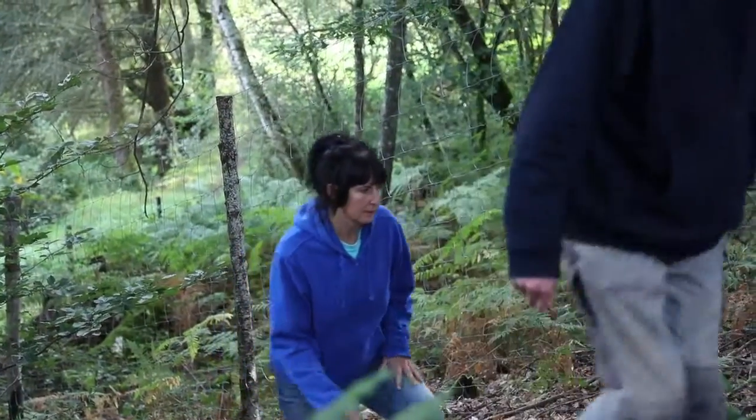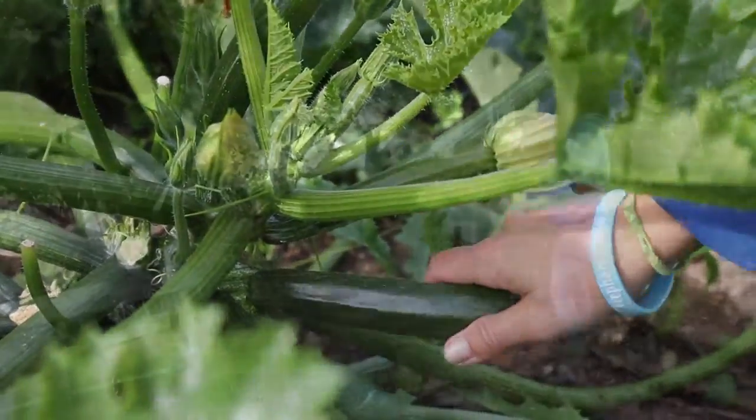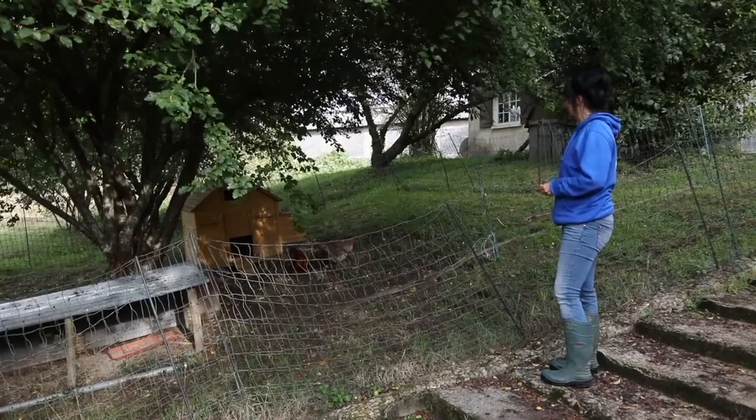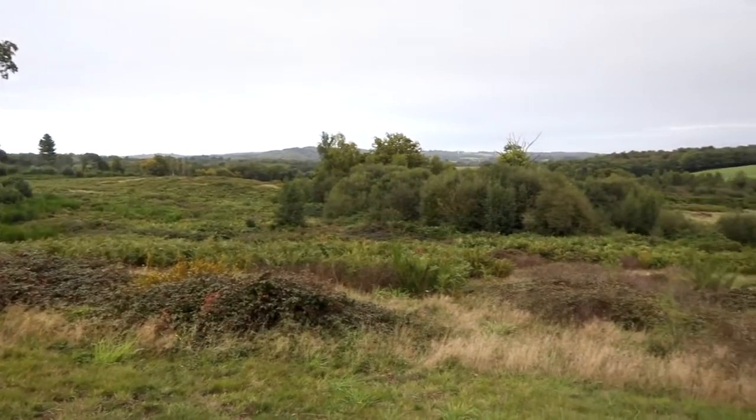We found the perfect land here in France. It's in the southwest of France in the region Nouvelle-Aquitaine, about two hours from Bordeaux. We chose this region because it's a good balance for the elephants — it has everything that an elephant needs.